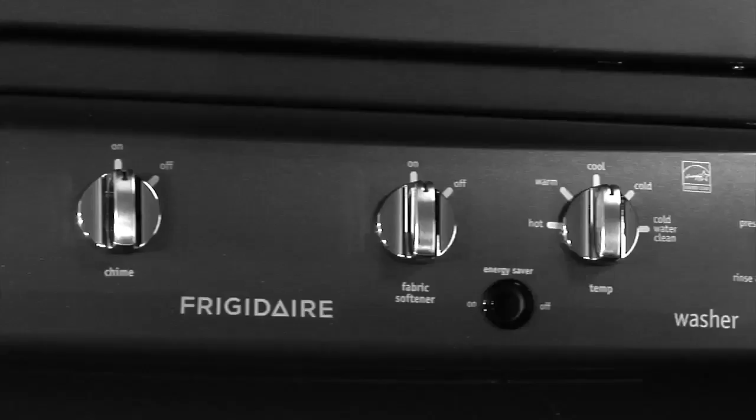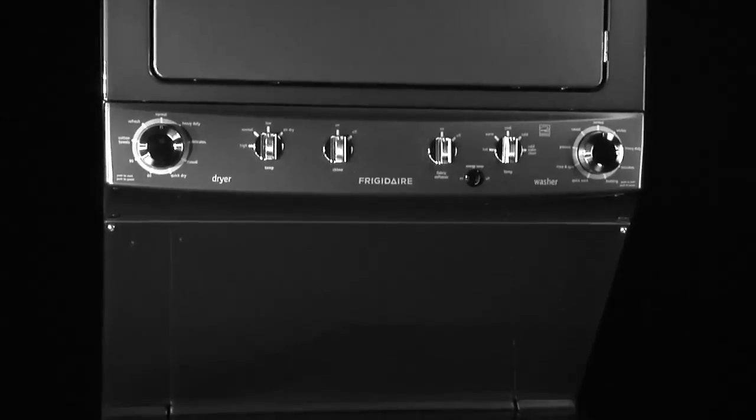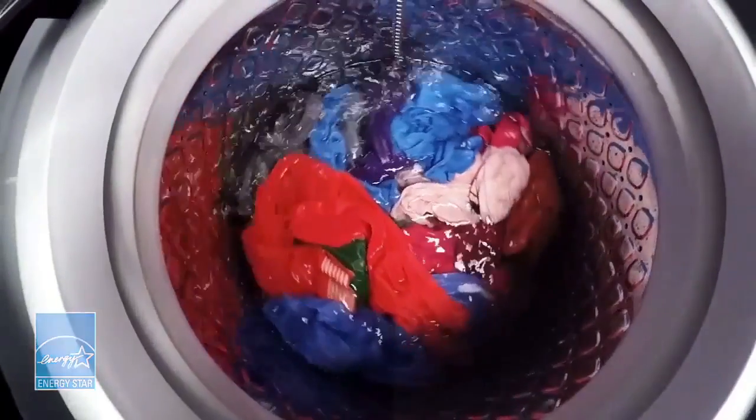Elevate the look of your laundry space with a one-of-a-kind classic slate color and a sleek, low-profile design. This is the Frigidaire High Efficiency Laundry Center. It uses less water, provides energy savings, and is gentler on clothes.